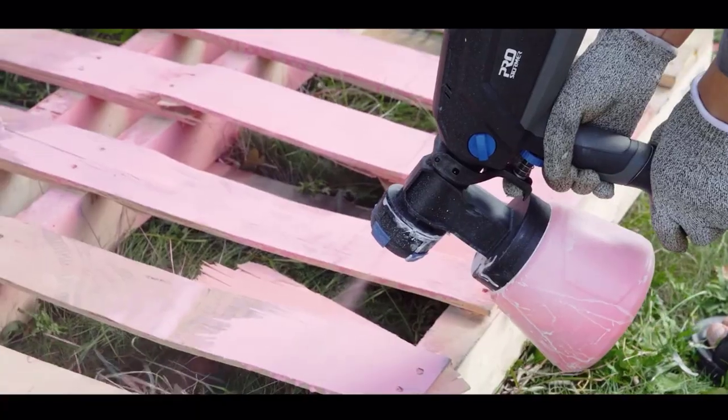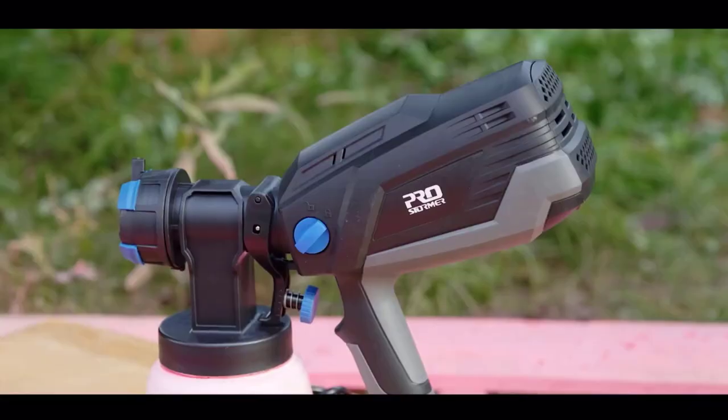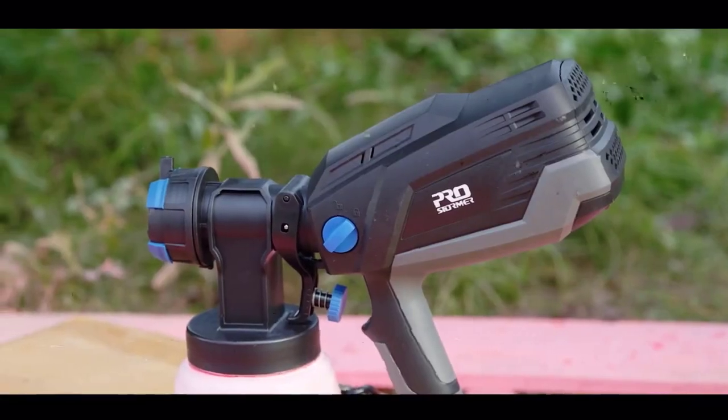In this guide, we'll explore the top 5 electric paint spray guns on the market, highlighting their key features and benefits to help you find the perfect tool for your painting needs.